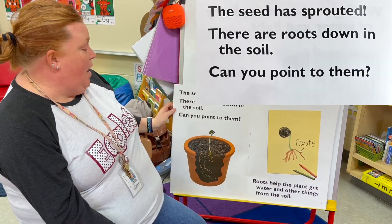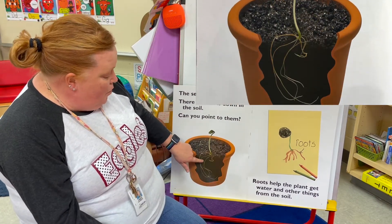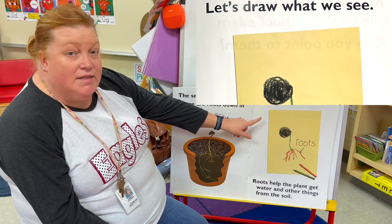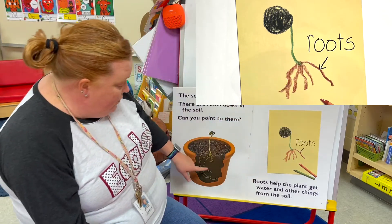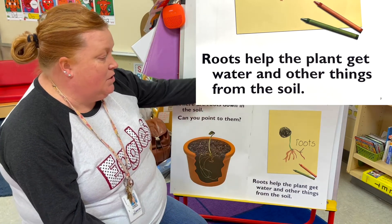The seed has sprouted. There are roots down in the soil — can you point to them? Let's draw what we see. If you have your journal handy, you could draw some roots, that's what we see over here. Roots help the plant get water and other things from the soil.